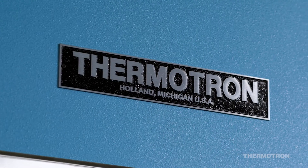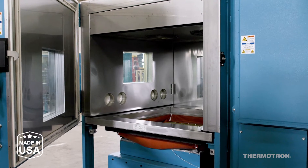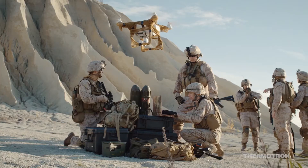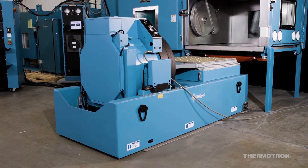A pioneer since 1962, Thermotron has been building the most recognizable environmental test equipment in the industry. Every chamber and shaker sold is handcrafted in West Michigan. From automotive and defense to electronics and aerospace industries, Thermotron has helped companies small and large create more reliable products.